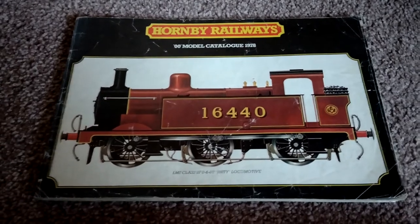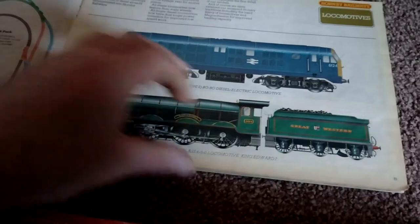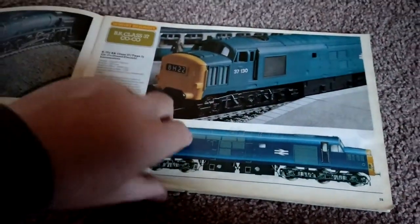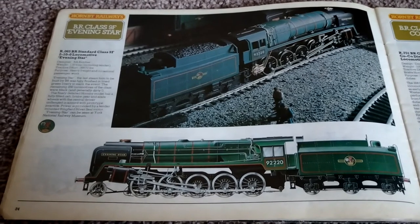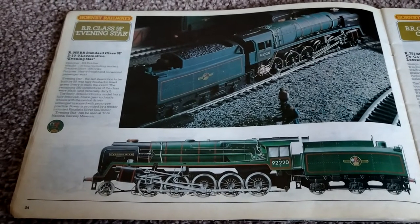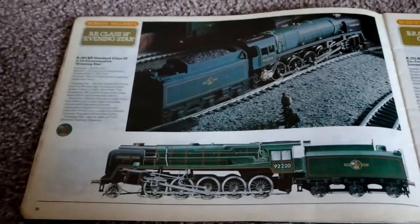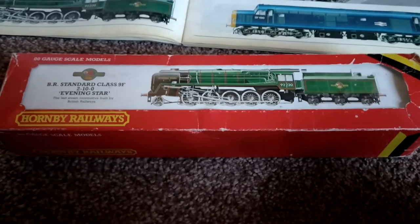So, 1978 catalog again. The postman has arrived and brought me something from it — this is the BR Class 9F Evening Star, the R065 Standard Class 9F 210 locomotive Evening Star. And here it is in the box.